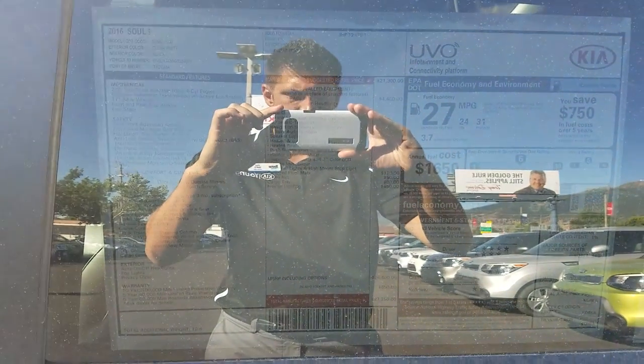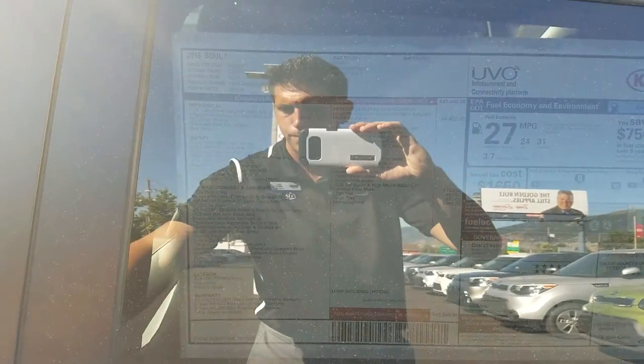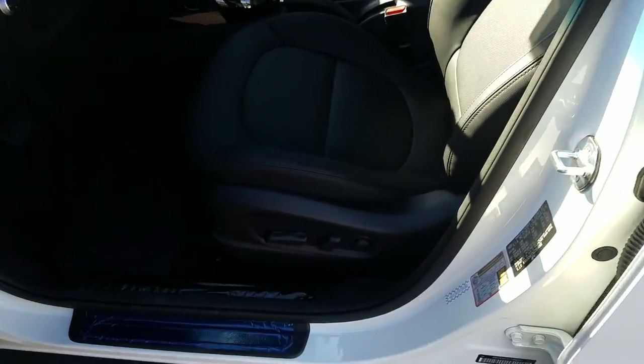Here's the sticker on this one. If we look inside, this one's pretty loaded.